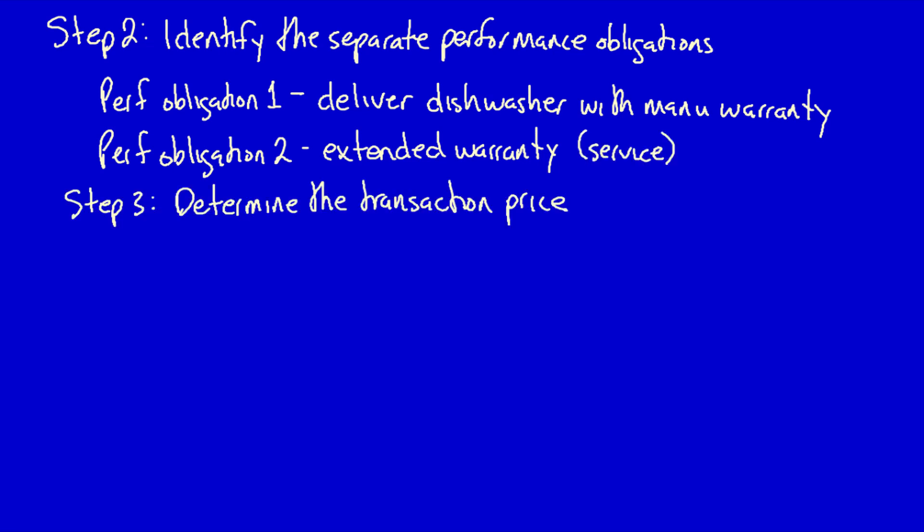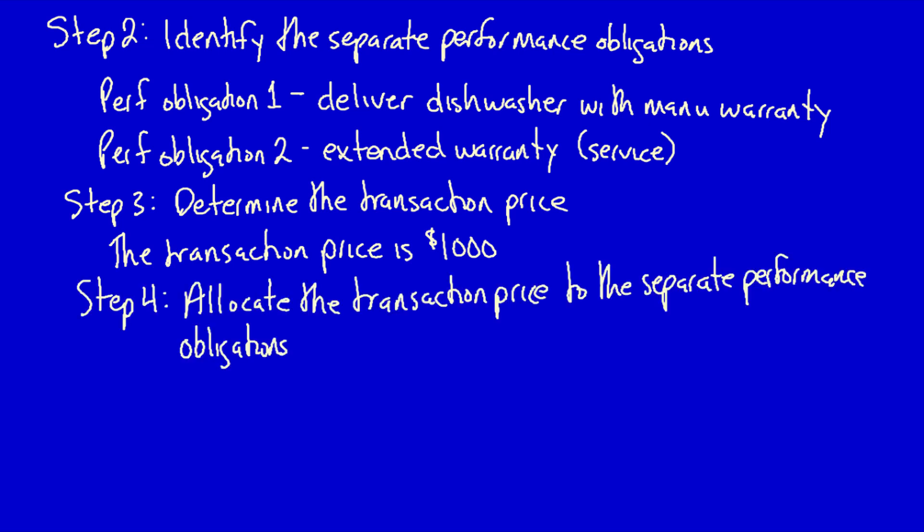Step 3: Determine the transaction price. The transaction price is given — it's $1,000.